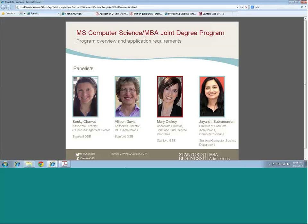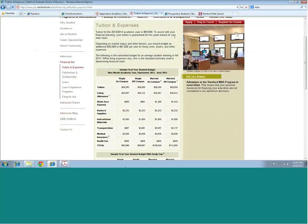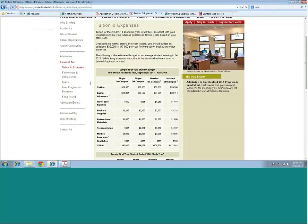We're going to wrap up by talking about the cost of the program and financial aid. The tuition for the business school is available on our website under financial aid. For a single student living on campus, including tuition and all living expenses, the cost of the MBA program is about $94,000 per year. Jay, for the computer science portion — in terms of tuition cost, students generally take three quarters, which is one academic year.